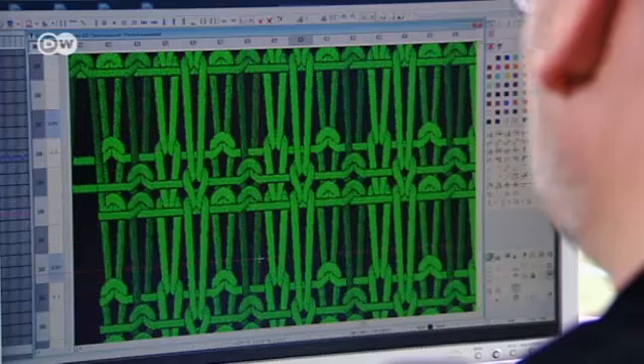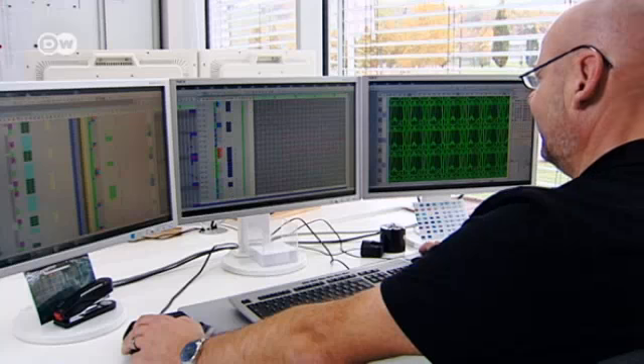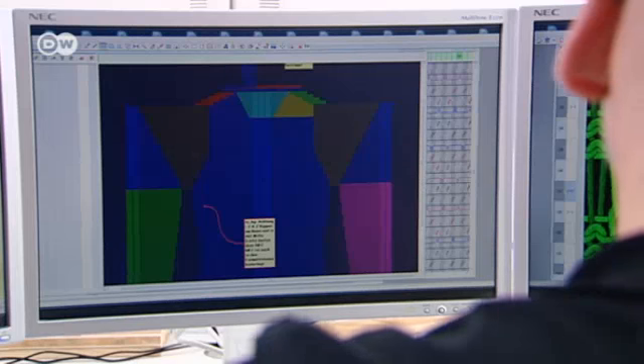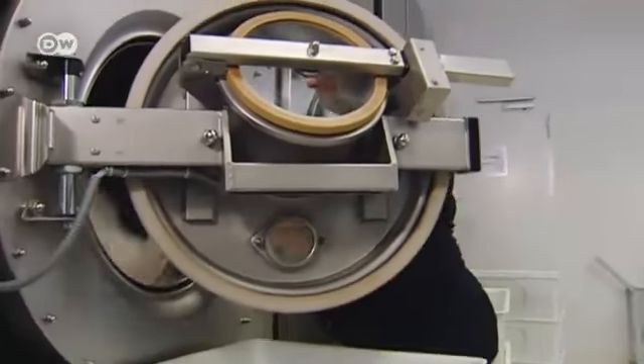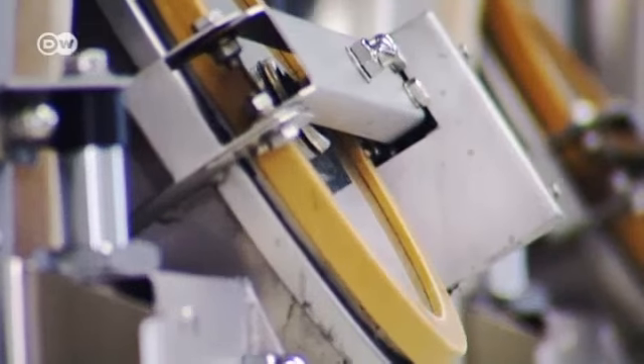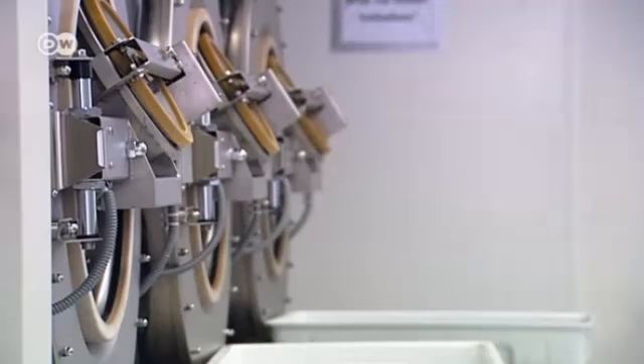Designers create clothing patterns, textile technicians program the software, and then the machine churns out sweater after sweater. Every garment is washed to pre-shrink it. The company has 870 employees.